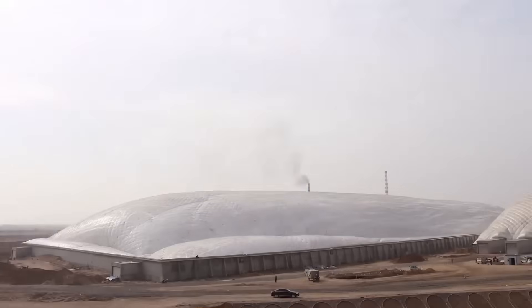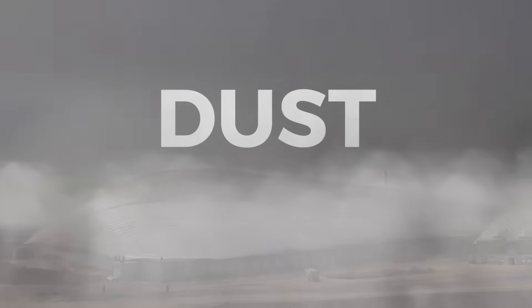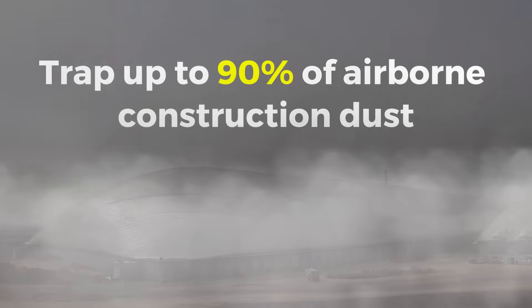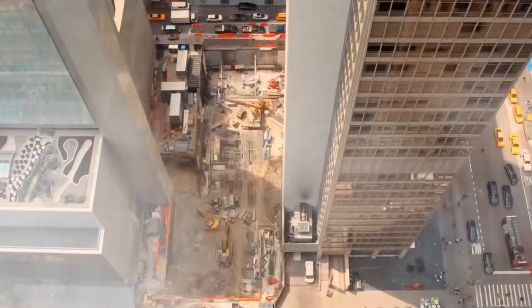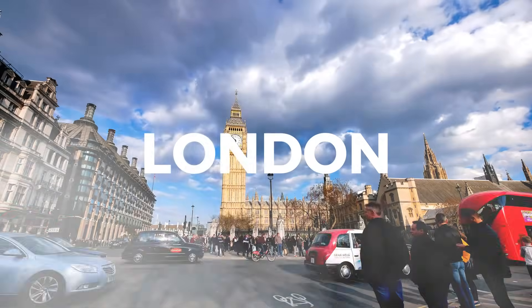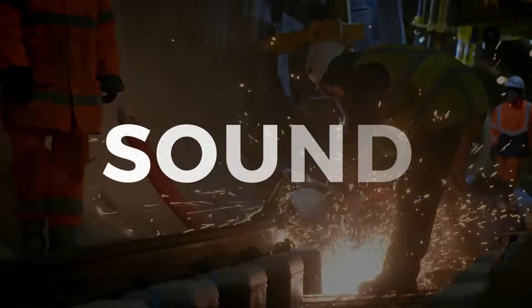And that's where the benefits start stacking up. First, dust. Domes like these can trap up to 90% of airborne construction dust. In cities already struggling with air quality — Los Angeles, London, São Paulo — that's a major upgrade.